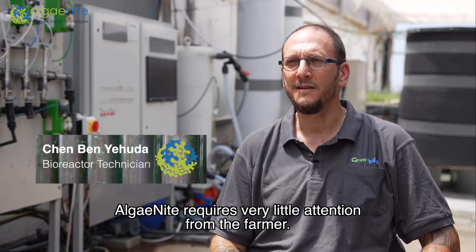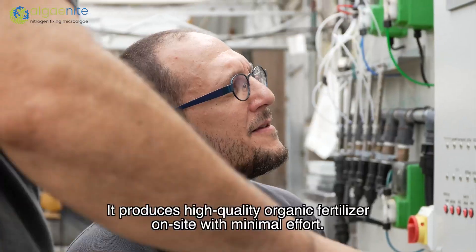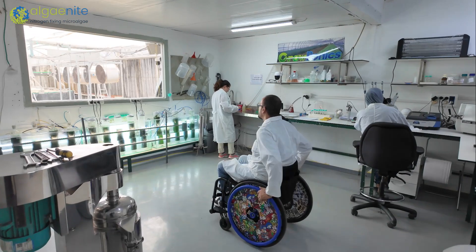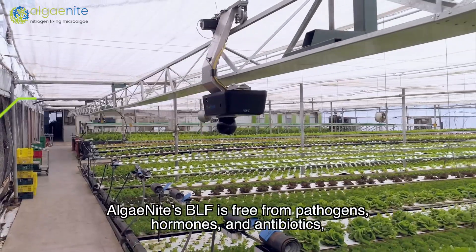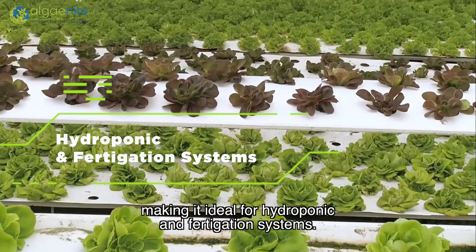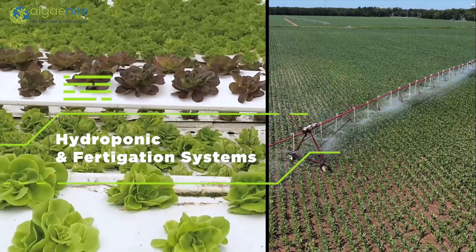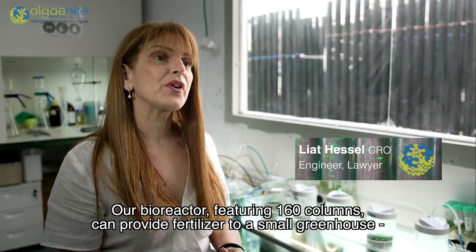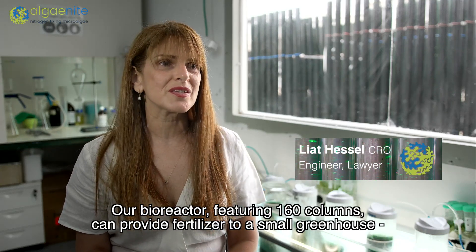Algenite requires very little attention from the farmer. It produces high quality organic fertilizer on-site with minimal effort. Algenite's BLF is free from pathogens, hormones and antibiotics, making it ideal for hydroponic and fertigation systems. Our bioreactor, featuring 160 columns, can provide fertilizer to a small greenhouse — all organic.